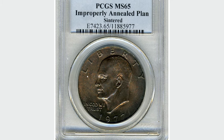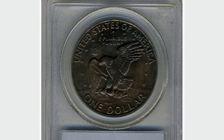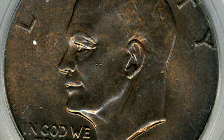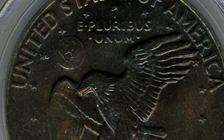A 1977 Eisenhower dollar struck on an improperly annealed sintered planchet, graded mint state 65 by PCGS. Unlike your usual stone-grade gem Ike, the present piece has dramatic yet attractive deep fire red and gunmetal green patina. Lustrous and lightly abraded with a precise strike, it was sold for $287.50.